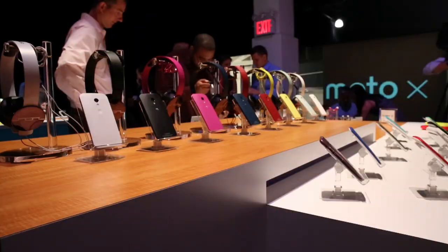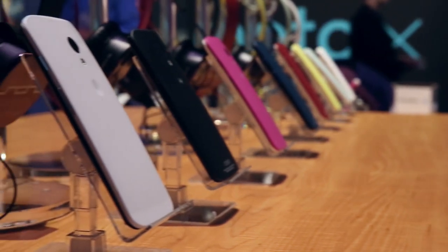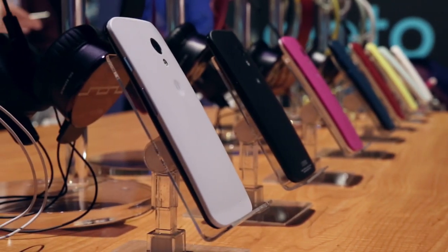Hey, I'm Chris Velasco with TechCrunch, and today Motorola has finally, finally unveiled its Moto X smartphone. And with me I've got Motorola VP of Sales Giancarlo Fusolo to take us through a quick look at the Moto X. Giancarlo, good to see you. Good to see you, Chris. Thanks for being here. So what are we looking at here?